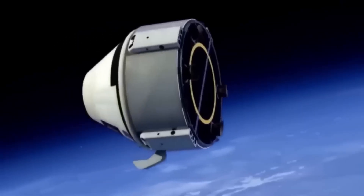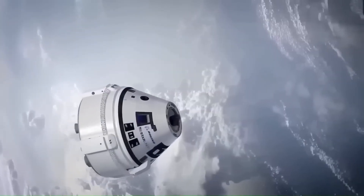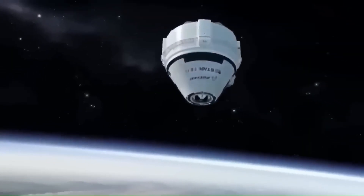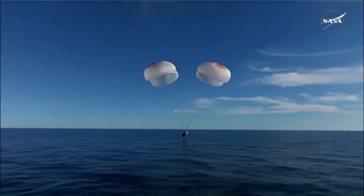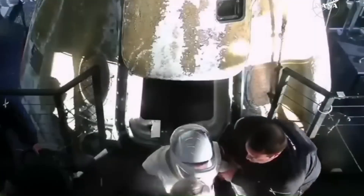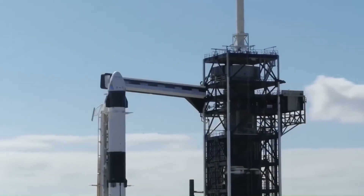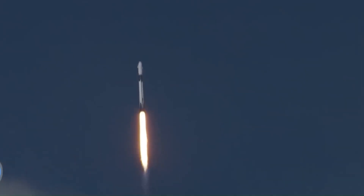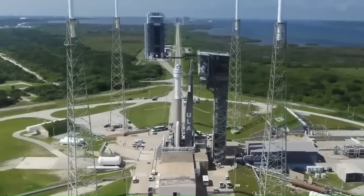These problems made it unsafe for Starliner to perform the return burn needed to bring the astronauts home. NASA then made a critical decision: the astronauts were left aboard the space station for months, and Starliner returned to Earth without crew because it could not be trusted for a safe human re-entry. The astronauts were later scheduled to return aboard SpaceX's Crew Dragon instead. After this incident, NASA canceled Starliner's upcoming crewed missions indefinitely and placed the program under extended review. By this point, SpaceX had already completed many successful crew flights at lower cost and with far fewer problems. Boeing, despite receiving the larger share of funding, had delivered repeated delays, failures, and safety concerns.